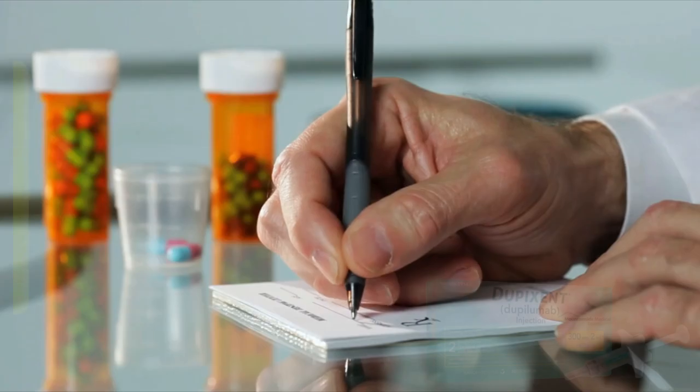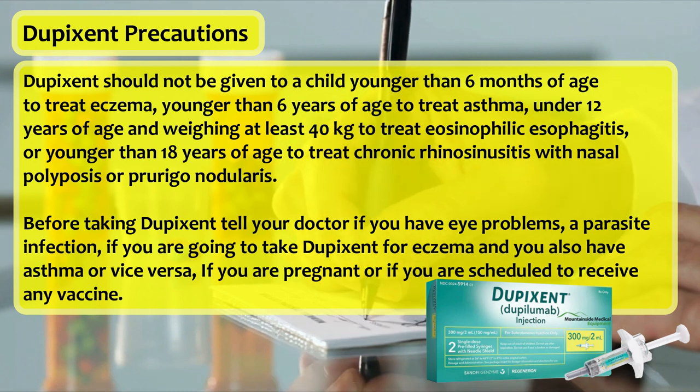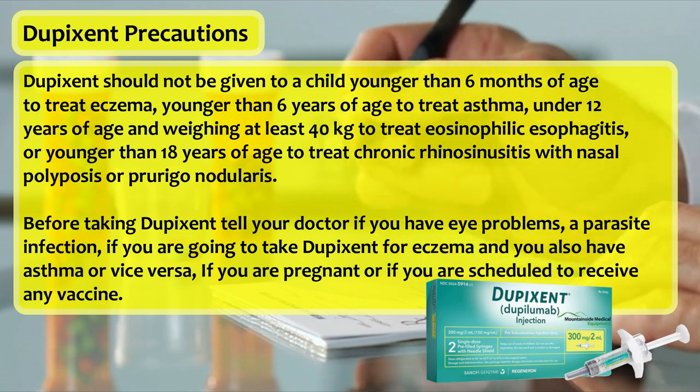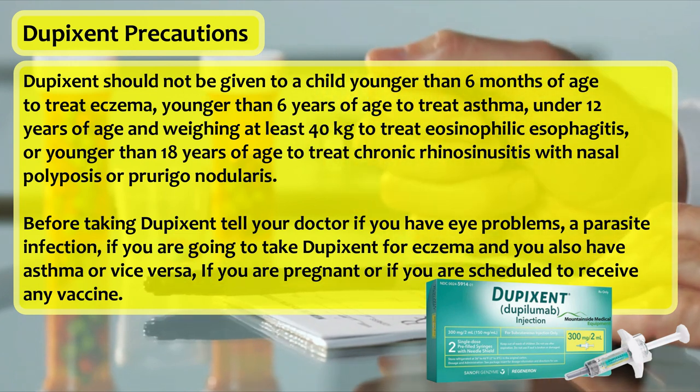Dupixent dosage and precautions. Dupixent should not be given to a child younger than 6 months of age to treat eczema, younger than 6 years of age to treat asthma, under 12 years of age and weighing at least 40 kilos to treat eosinophilic esophagitis, or younger than 18 years of age to treat chronic rhinosinusitis with nasal polyposis or prurigo nodularis.